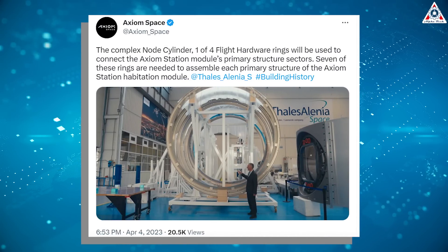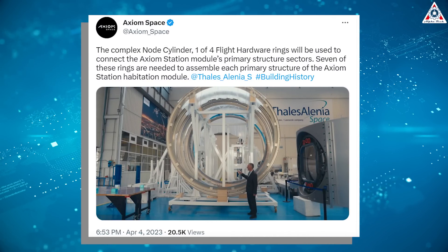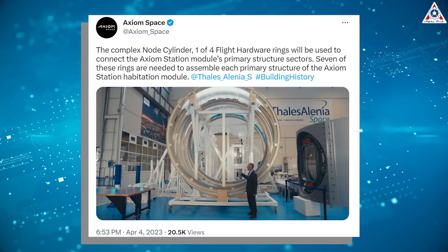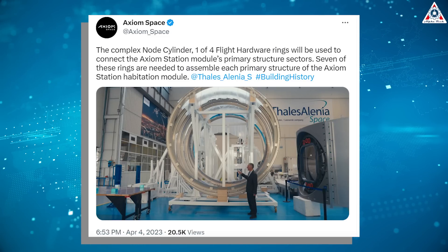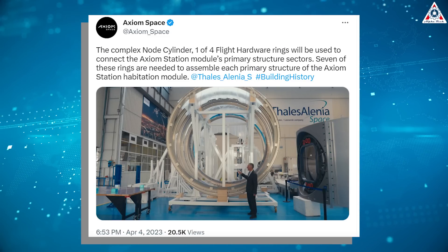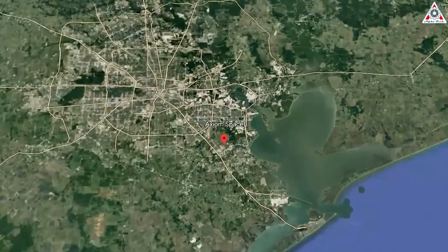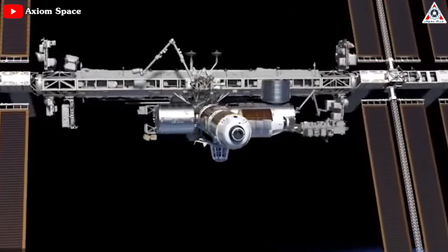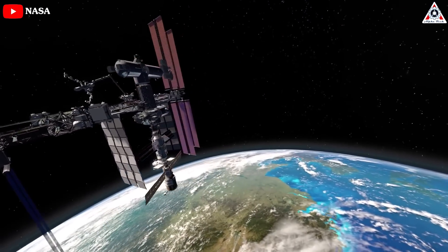On April 4th, Axiom announced the complex node cylinder — one of four flight hardware rings — will be used to connect the Axiom station module's primary structure sectors. Seven of these rings are needed to assemble each primary structure of the Axiom station habitation module. The assembled module will soon join facilities in Houston, where Axiom will complete the final assembly and integration to prepare for the first section of the next-generation platform for breakthrough innovation in low-Earth orbit.